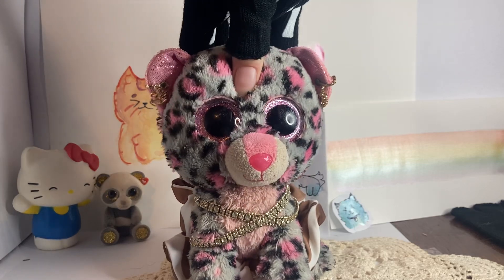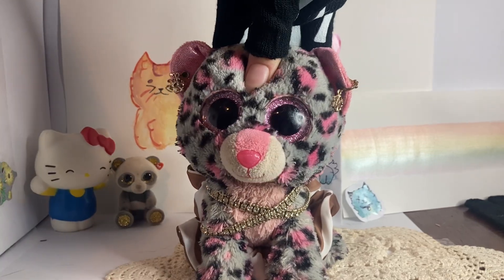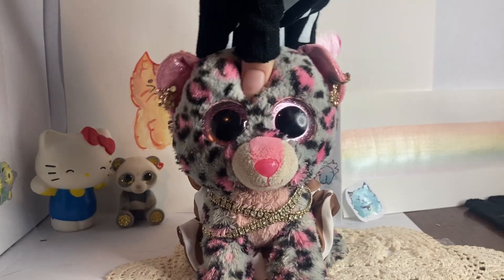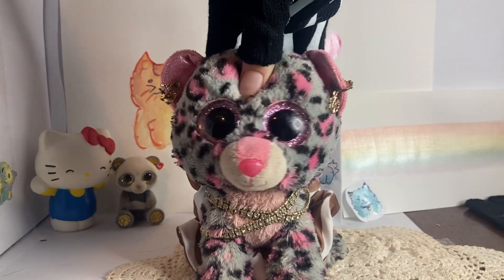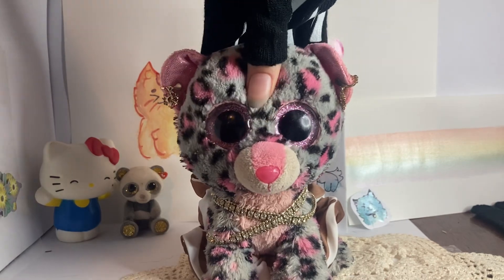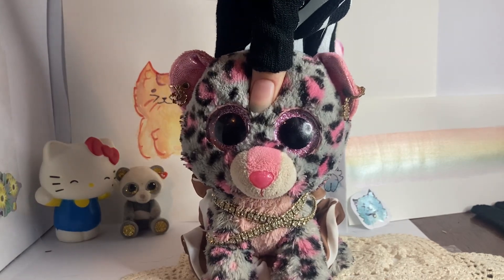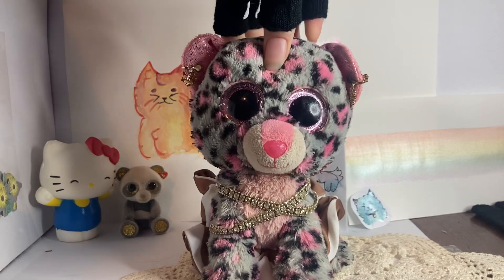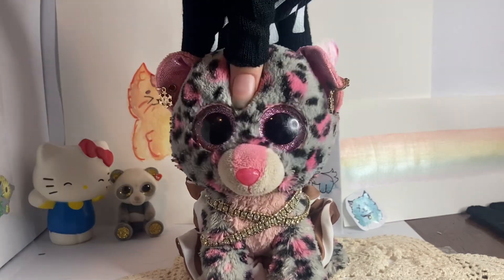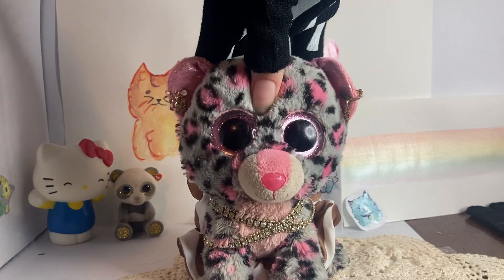Hello and welcome. I may have bought some beanie boos off of eBay and I wanted to show them off. My camera is misbehaving right now — it is moving up and down and it won't stop, so sorry about that. Anyway, I guess we shall show them now.